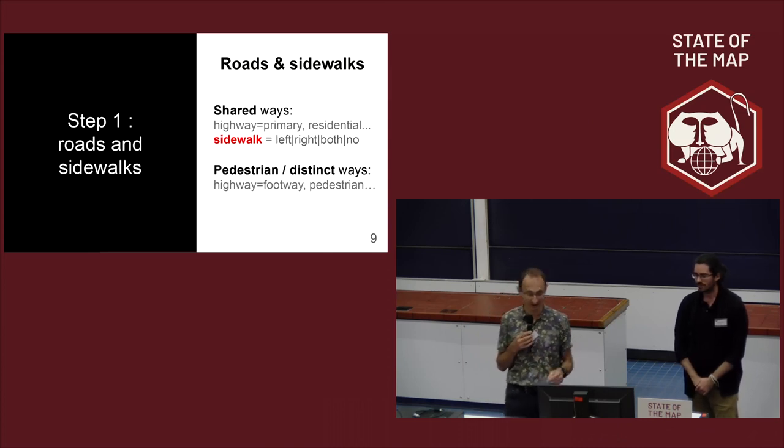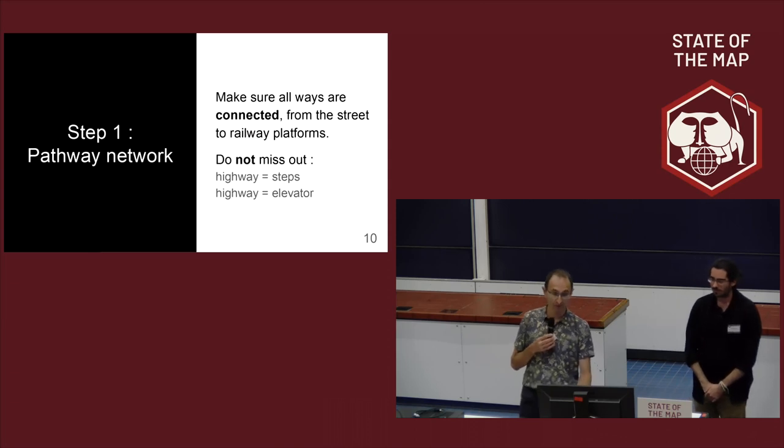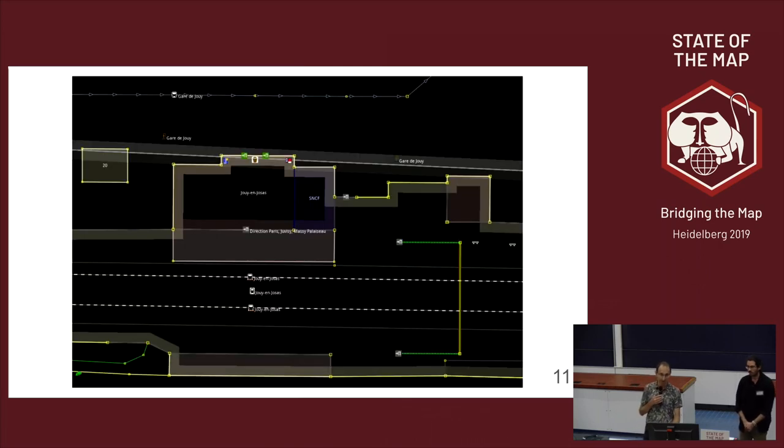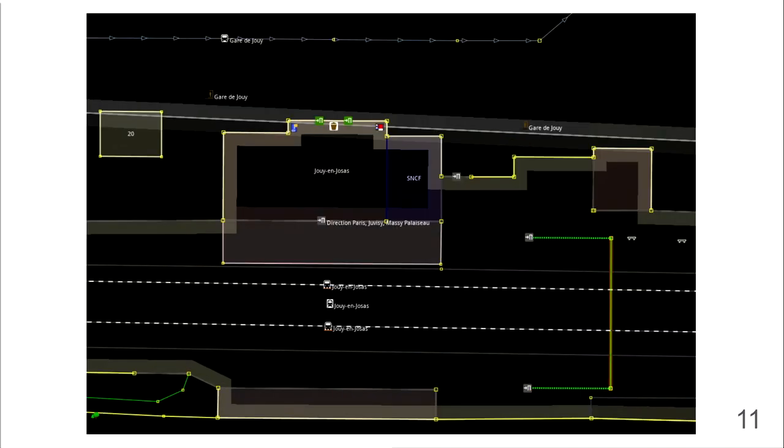Please mind adding the sidewalk tag to the roads you map. It's also important to make sure all ways are connected together. We still find too many steps not connected to roads or footways, and elevators sitting in the air not connected to any footway. This is okay for rendering, but no use for routing. The same applies to railway stations — if stairs are not connected, there is no way to go from the street to the platform. You need to add footways going through doors, leading to stairs, to the footbridge, and to the platform — creating a graph effectively.